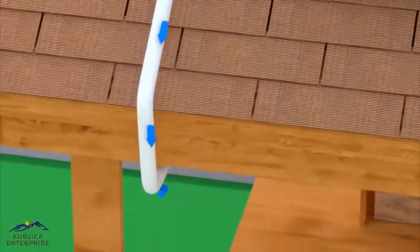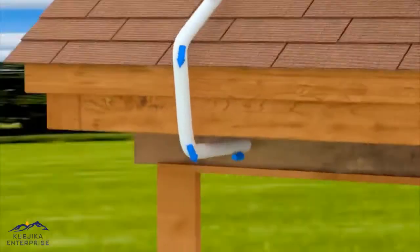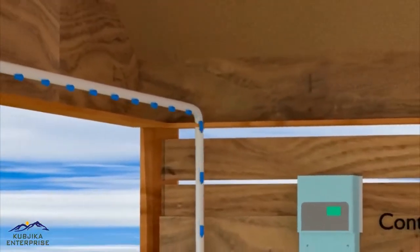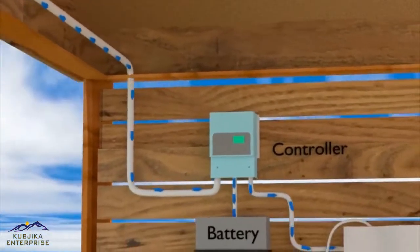Most of this photovoltaic energy is being used in various ways. In this, we are using solar energy for running our RO water purifier.